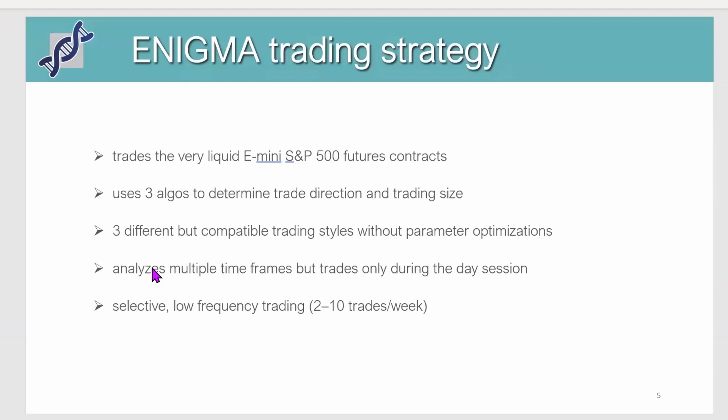For that we trade the S&P 500 futures — you can trade either the mini or the micro. We use three different types of algos; each is compatible but has a different trading style, and we're not using any optimization to come up with trading signals. We look at the market using different time frames, but only trade during the day session. Trading frequency is pretty low — very selective, about four or five trades per week, sometimes one or two, sometimes as many as ten.